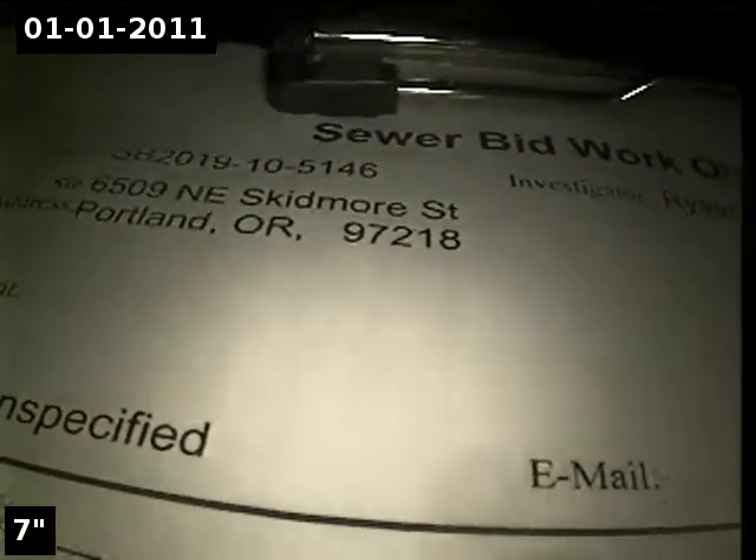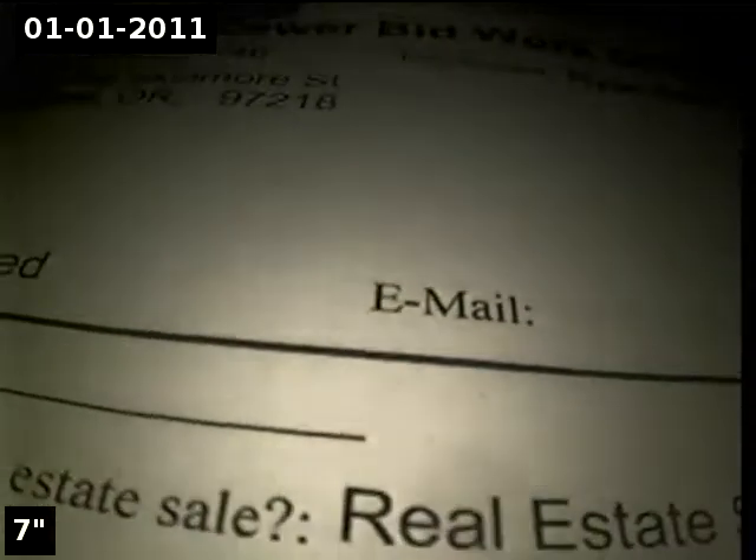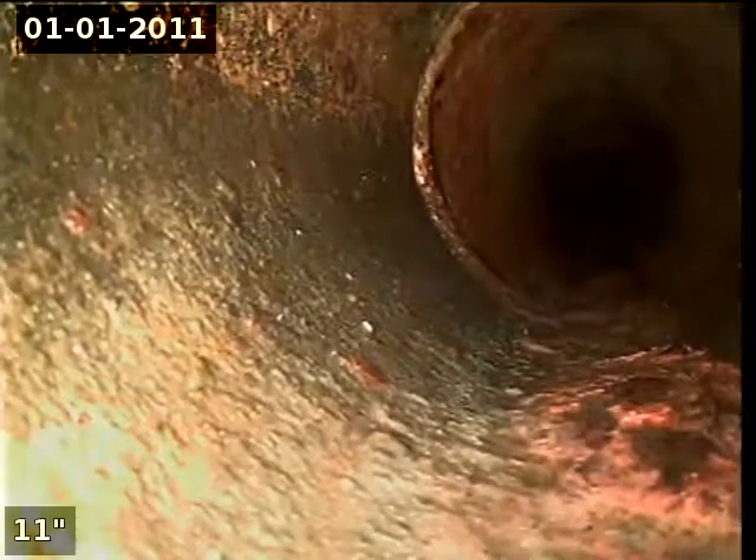This is Ryan with Alpha Environmental. We're at property address 6509 NE Skidmore Street in Portland, here for a sewer bid. The point of access is a 3-inch cast iron clean out located in the crawl space.